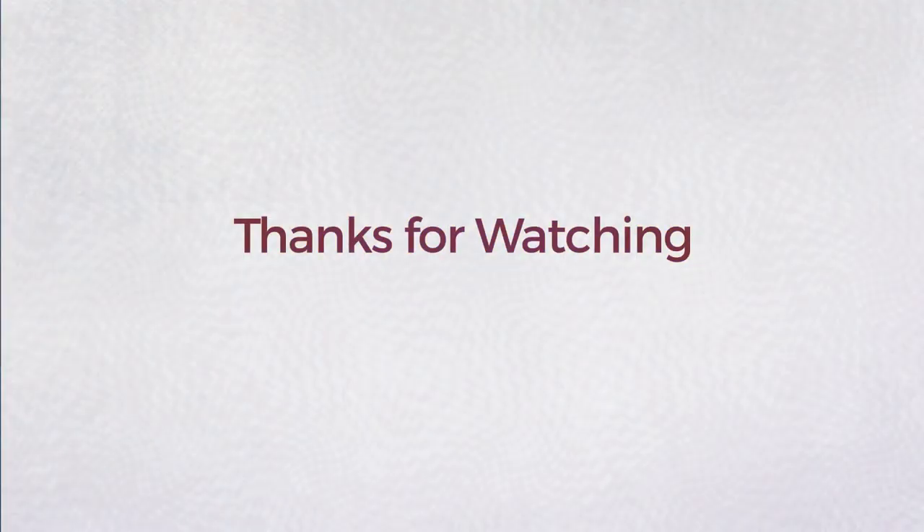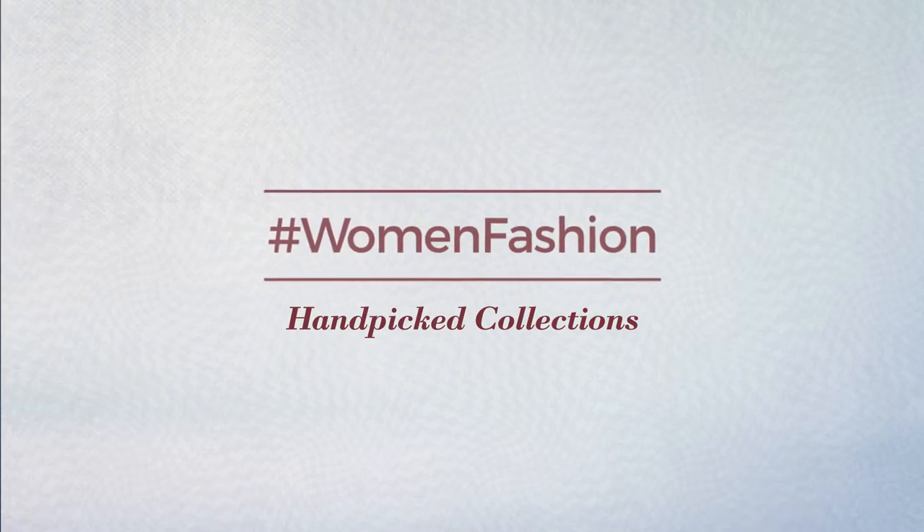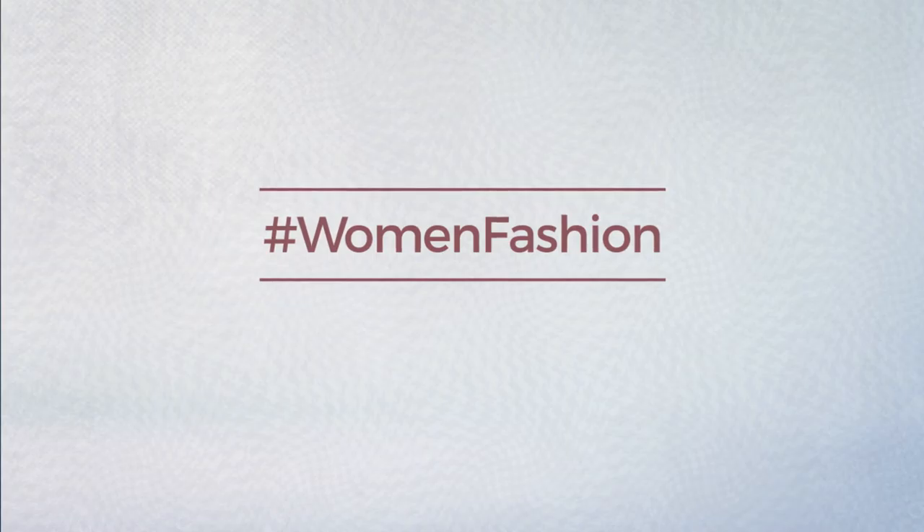Thanks for watching this hand-picked collection by hashtag women fashion. And if you didn't like it, write something mean in the below comments. Otherwise, subscribe to our channel. Have a great week!